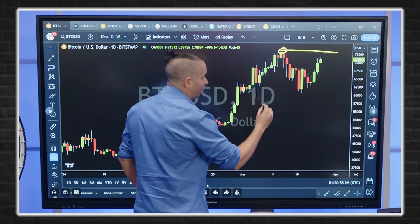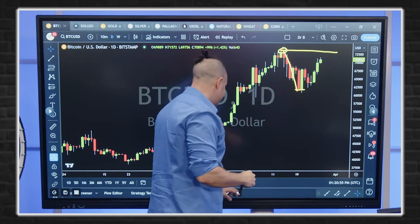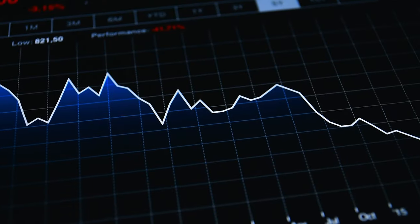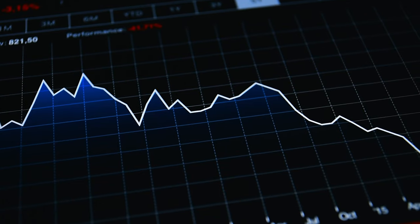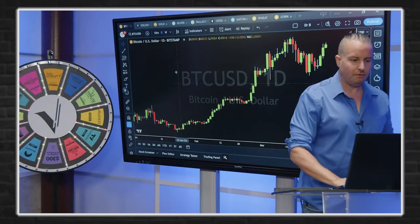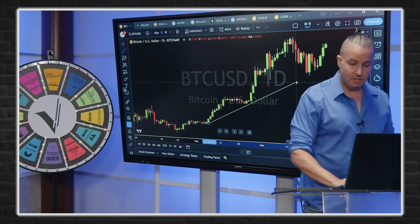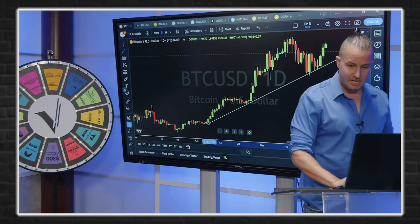Aside from that, what we're really trying to figure out is after this down move, is that the end of it? Is that the pivot point that is now the catalyst for the next big move up? I'm an optimist. Overall, I do believe we'll see Bitcoin eventually continue higher, but I'm much more of a prove-it-to-me versus a dreamer. You've got to be aware of what you're looking at.